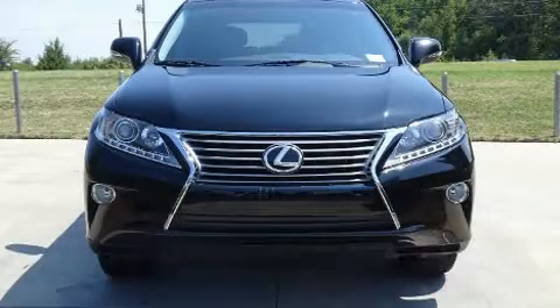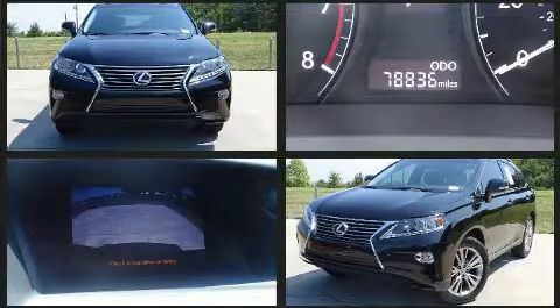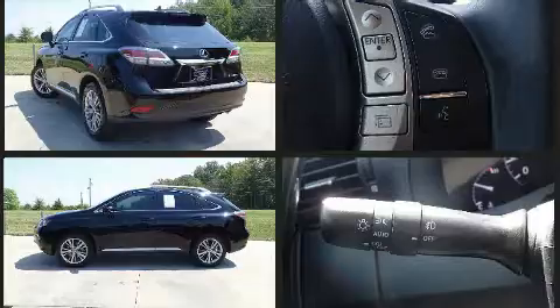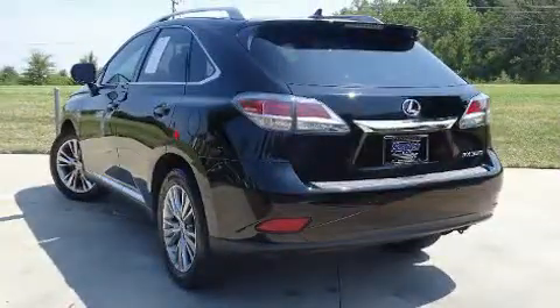Here's a great deal on a 2013 Lexus RX 350. It features an automatic transmission, front wheel drive, and the 3.5 liter six-cylinder engine. Top features include front dual zone air conditioning, leather upholstery, a built-in garage door transmitter, and an